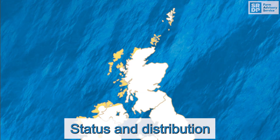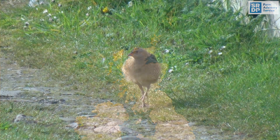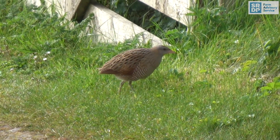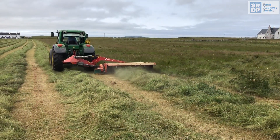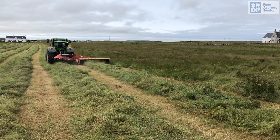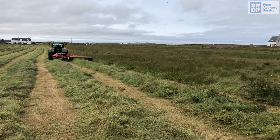In the UK, the corncrake is classified as red under the Birds of Conservation Concern and protected under the Wildlife and Countryside Act 1981. They are of high conservation concern because of major population declines, both historically and recently.